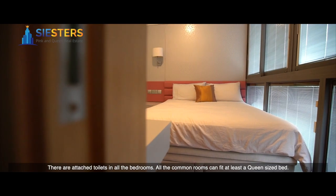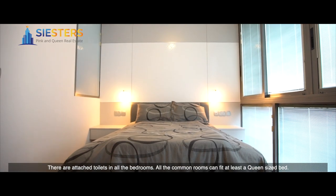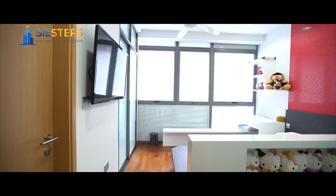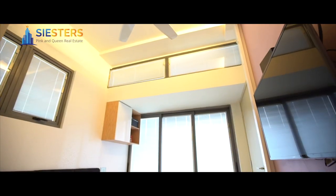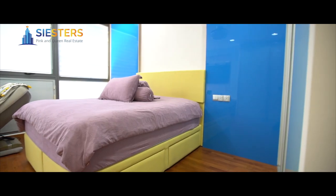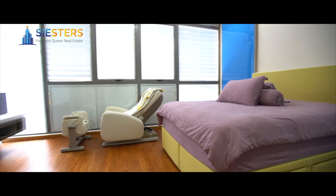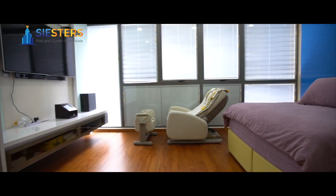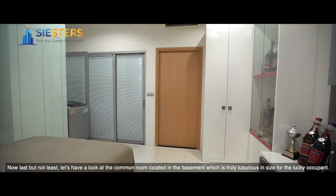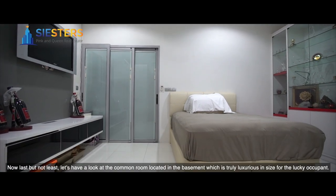There are attached toilets in all the bedrooms. All the common rooms can fit at least a queen-size bed. Last but not least, let's have a look at the common room located in the basement, which is truly luxurious in size for the lucky occupant.